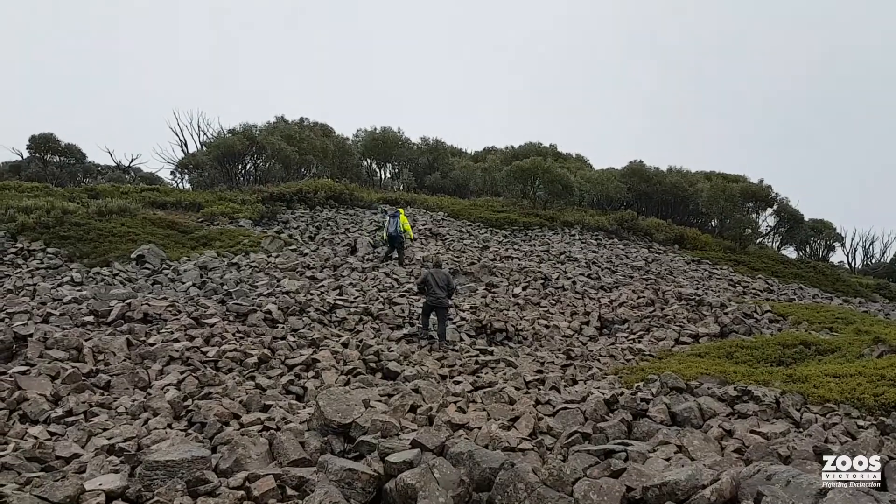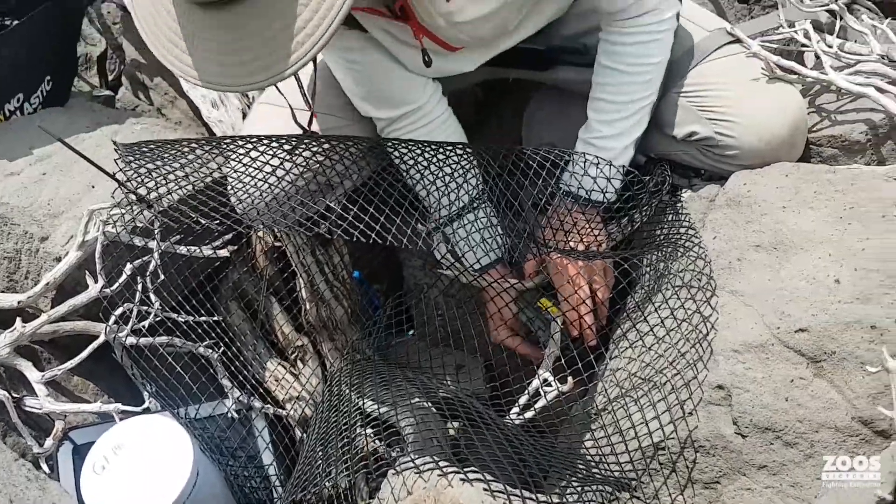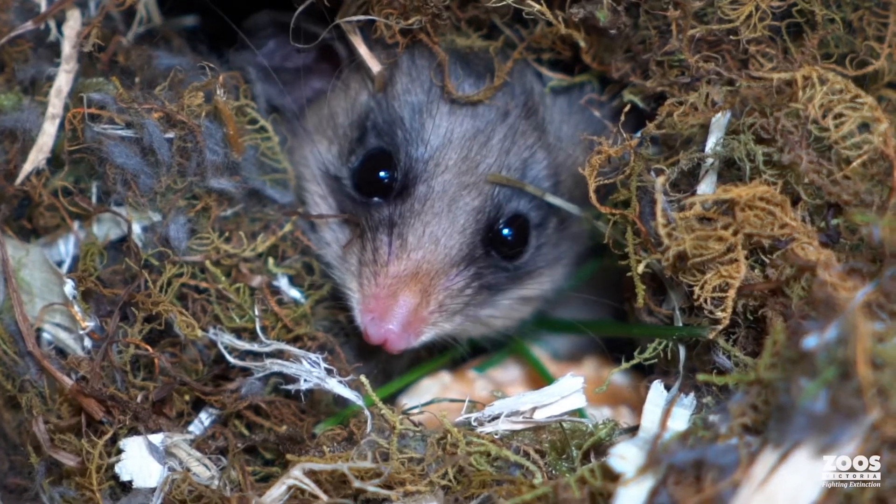In the future, if we needed to feed at a site like this, we could use something like an air drop, because the site is so large and remote and steep that putting in feeders just wouldn't be feasible. So if it works, it gives us a new way of potentially feeding large populations of pygmy possums from the air.